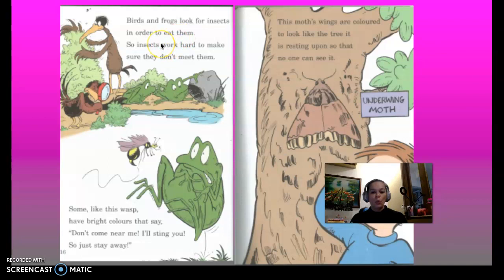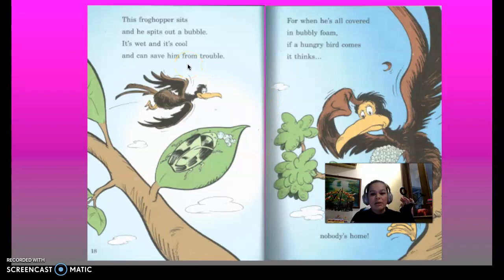Birds and frogs look for insects in order to eat them, so insects work hard to make sure they don't get eaten. Some like this wasp have bright colours that say, 'Don't come near me, I'll sting you, just stay away.' This moth's wings are coloured to look like the tree it's resting upon so that no one can see it.